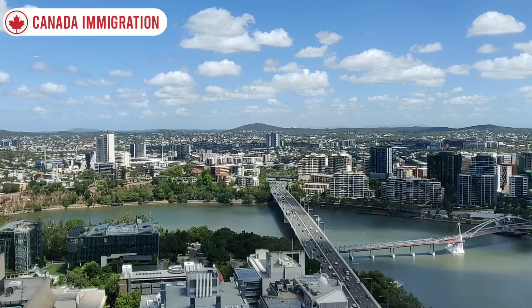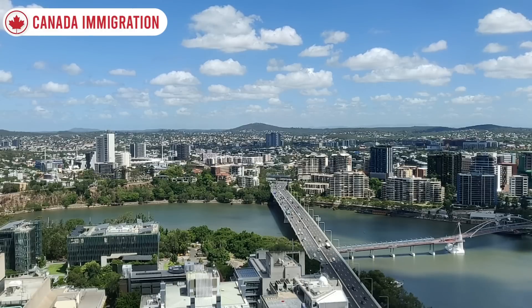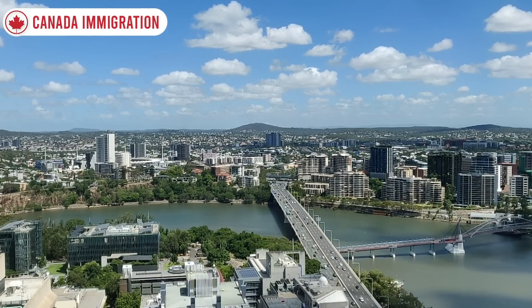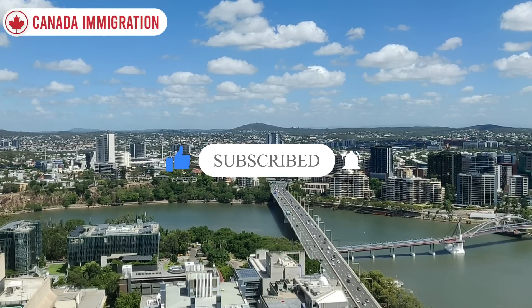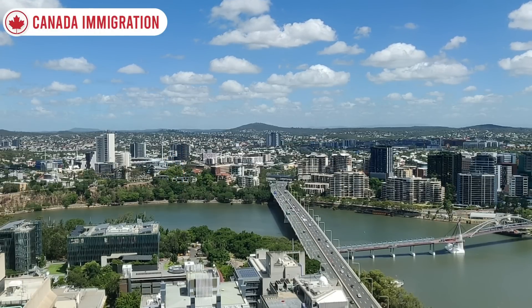In this episode, we'll discuss the latest updates and processing time of Canada immigration. To get all the information, pay attention and watch the video through to the end. Please hit like and subscribe, and don't forget to push the notification bell for upcoming episodes. So without any further delay, let's jump into the video.